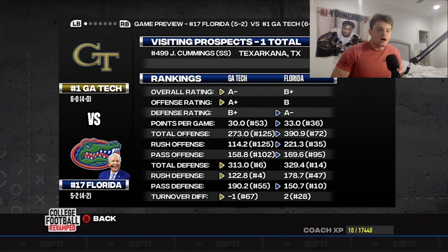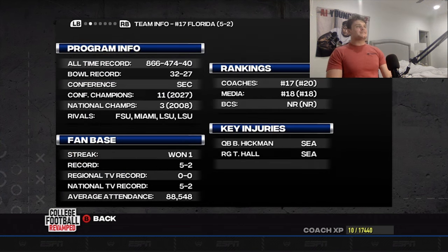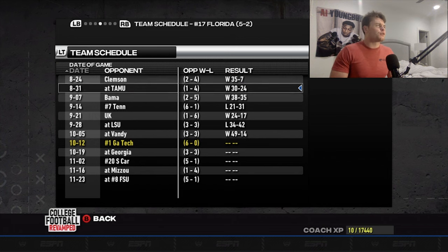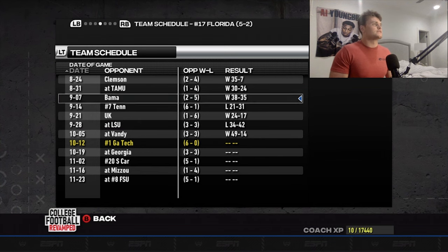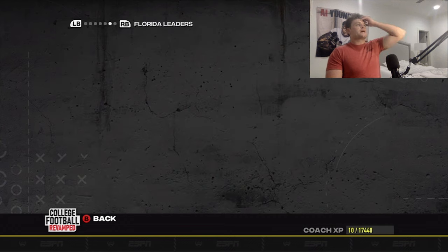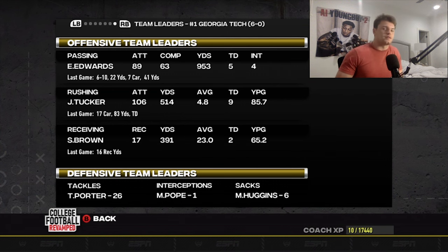Florida is led by their defense, ranked 14th in the country. Looking at comparable opponents — LSU, Tennessee, Alabama — their passing stats this season are really not pretty, not even at a thousand yards. I want to see if we can get that passing game going today, maybe get Sean Brown back to his usual self. It's really been all about the run game, but let's see if we can get them both going today in tandem. Let's get this W.